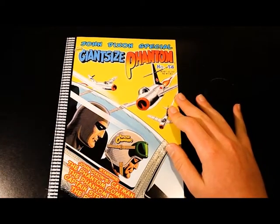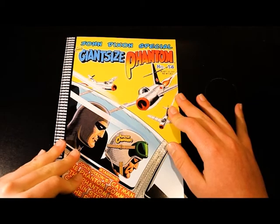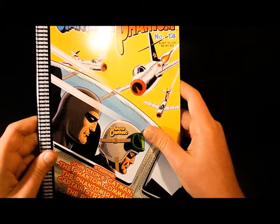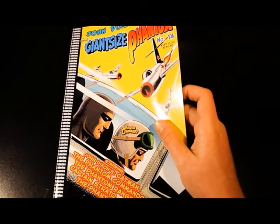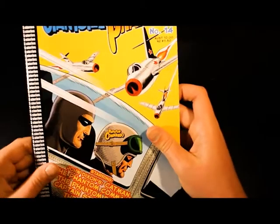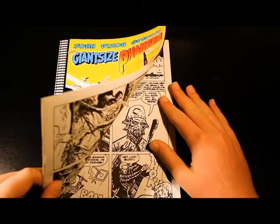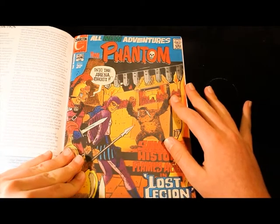The comic I'm talking about today is the John Dixon Special — the Giant Size Phantom Issue 14. It is starring John Dixon's Cat Man, the Phantom Commando, and the Phantom Ranger — though I want to point out we don't actually see the Phantom Ranger in this comic. We also have Captain Strato, plus the normal Phantom comic.